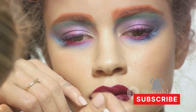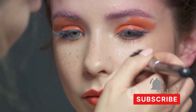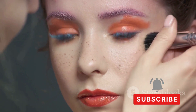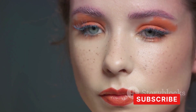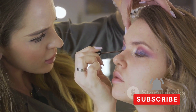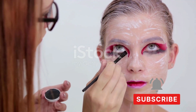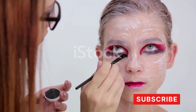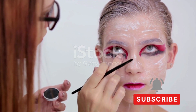Ready to take your makeup skills to the next level? Welcome to the fascinating world of artistic makeup, where creativity, color, and technique combine to create compelling visual stories right on your face. It's a realm where your imagination is your only limit. Artistic makeup isn't just about enhancing natural features — it's about transforming the face into a canvas for self-expression, going beyond the conventional into the extraordinary.